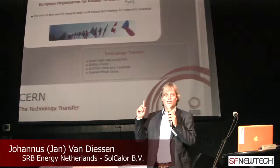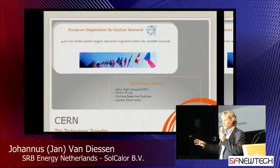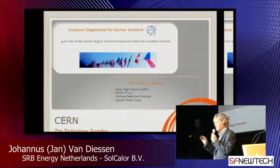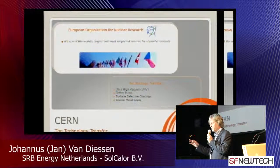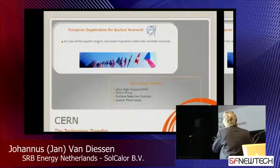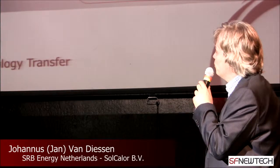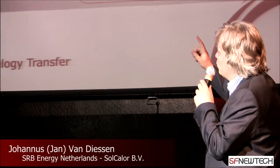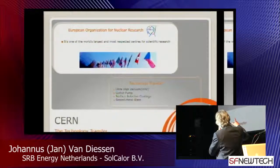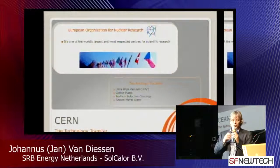To give an idea, does everybody know what CERN is? The Nuclear Institute for Research. You know them all because what they invented, you are using — it's the World Wide Web. But that's one thing. We have some patents from this institute. And what we're using from them is ultra-high vacuum, getter pumps, surface-selected coats, and sealed metal glass.